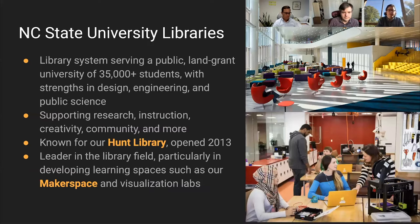NC State University Libraries is a library system serving a public land grant university. We're very large, with over 35,000 students and historic strengths in design, engineering, and public science. The library's role has grown over the years — we primarily support research and instruction, and are moving towards supporting individual student creativity and building community across campus.